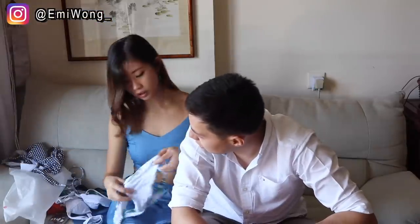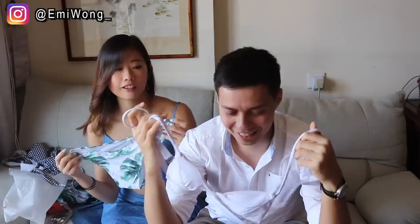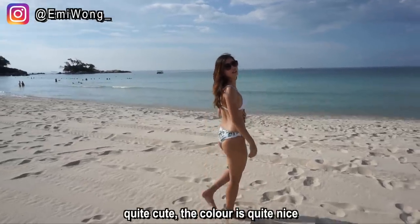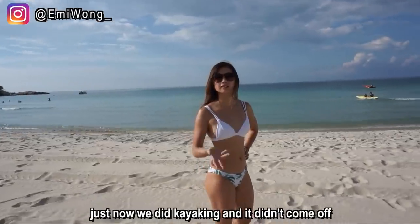Oh, I like this one — the white and green. For me personally I don't prefer white tops. Sometimes I feel like if it's too thin it might show what I don't want to show, but it's got pads, so these ones are completely fine. I think it's just me being a bit self-conscious when I wear white. I like the bottoms a lot, I think they're cool. We did kayaking and it didn't come off — safe!